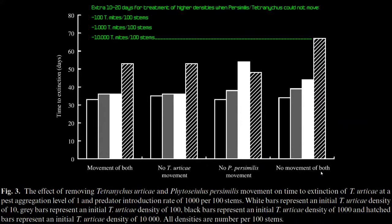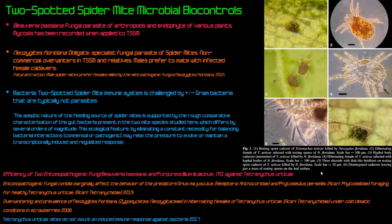Research on restricted movement of persimilis and spider mites between plants at different inoculation rates — 100, 1,000, and 10,000 mites per 100 stems — showed that restricting persimilis movement caused spider mite populations to grow substantially. This is practically relevant: if plants are touching or connected by netting, that can act as a highway for persimilis mites to move between plants and maintain population control.